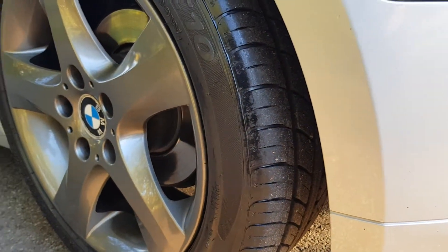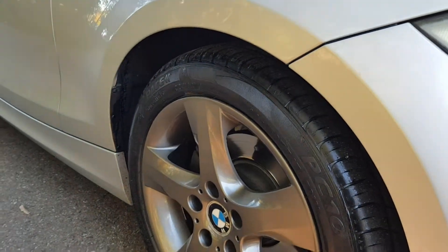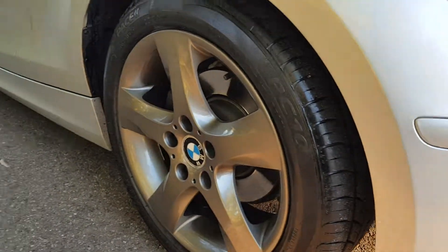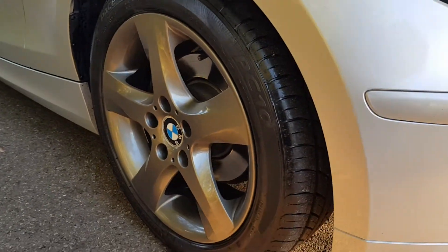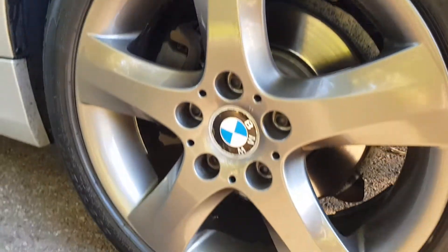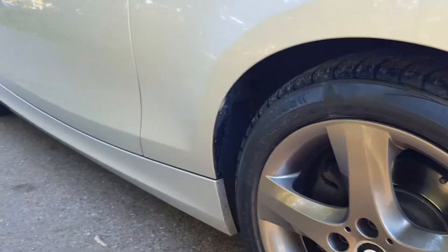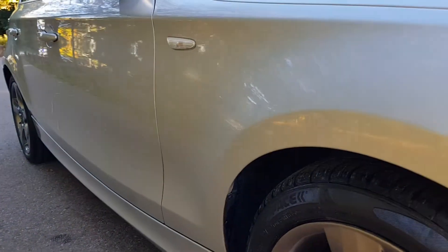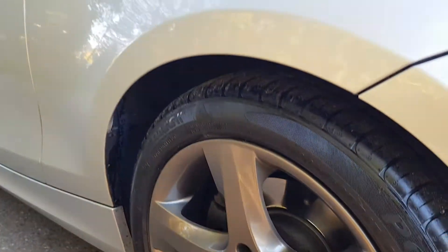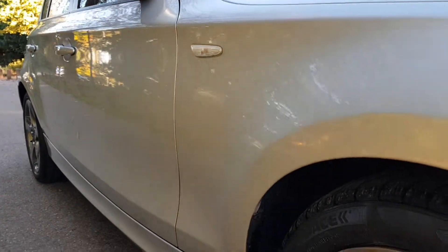In terms of tyre tread, there will be some pictures — they've got approximately five millimetres front and rear. When we had the wheels painted we swapped the front and rears over, but they're approximately five millimetres of tread so the alloy wheels are going to be absolutely brand new. This particular car has had front and rear discs replaced recently — probably in the last six months — and the brakes are really sharp.